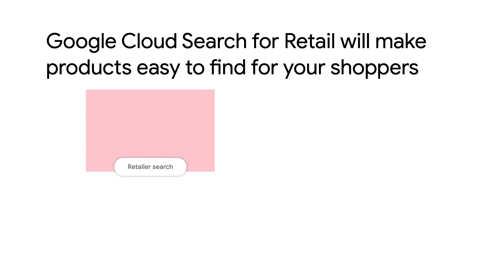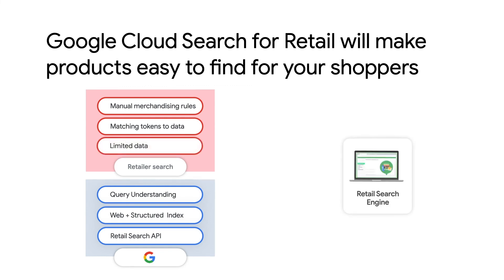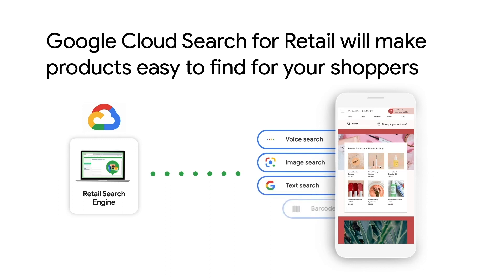Today's retail search is keyword-centric, driven largely by manual merchandising rules, matching tokens or words in the query to data in the catalog, and use of limited data from retailers' logs. Google Cloud Search for Retail provides retailers with high-quality product search results for their websites and mobile applications. Users can begin a query via voice, image, text, and barcode, and get to their choice of products faster.